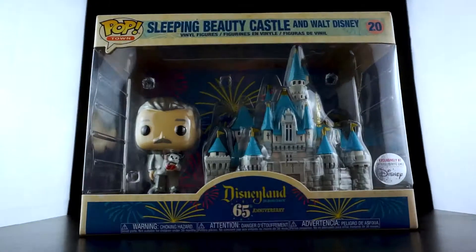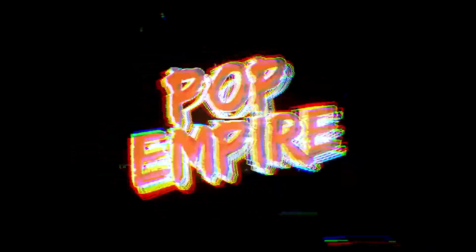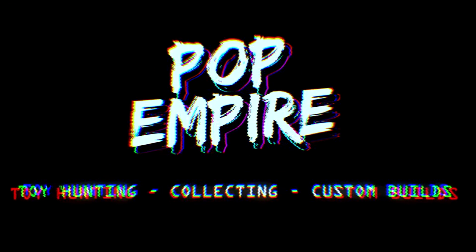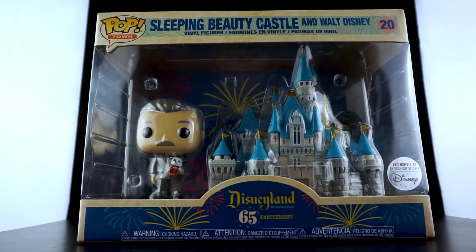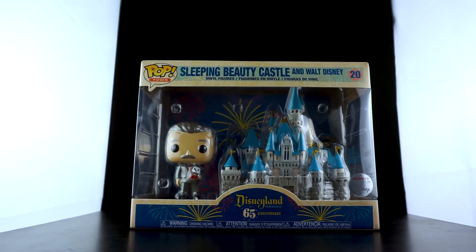What's up everybody! In today's video we're gonna take a closer look at this - the Sleeping Beauty Castle and Walt Disney Funko Pop. Welcome back to Pop Empire, happy to see you, and like I said we're gonna take a closer look at this, the Sleeping Beauty Castle and Walt Disney from Funko Pop.